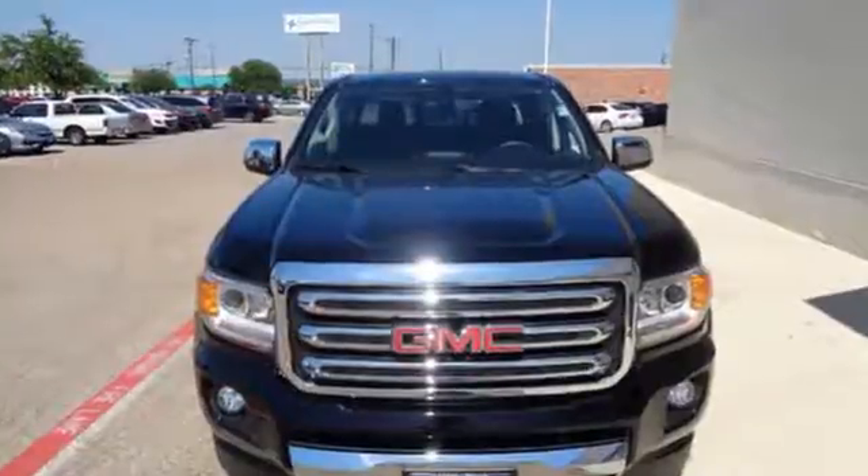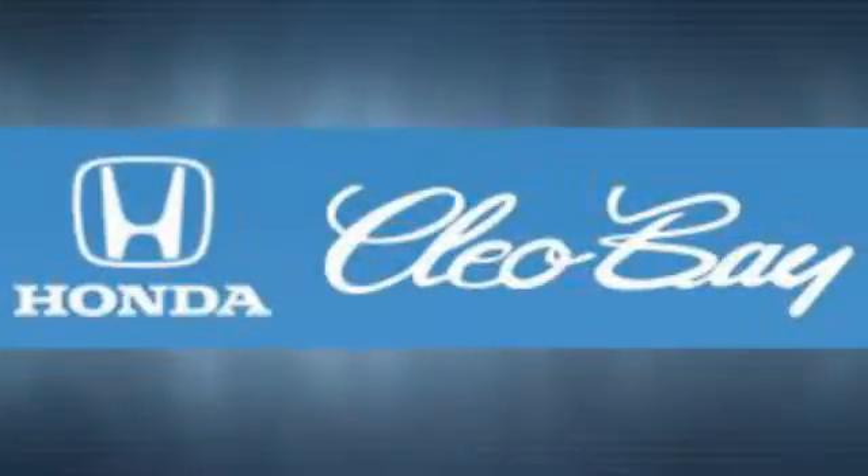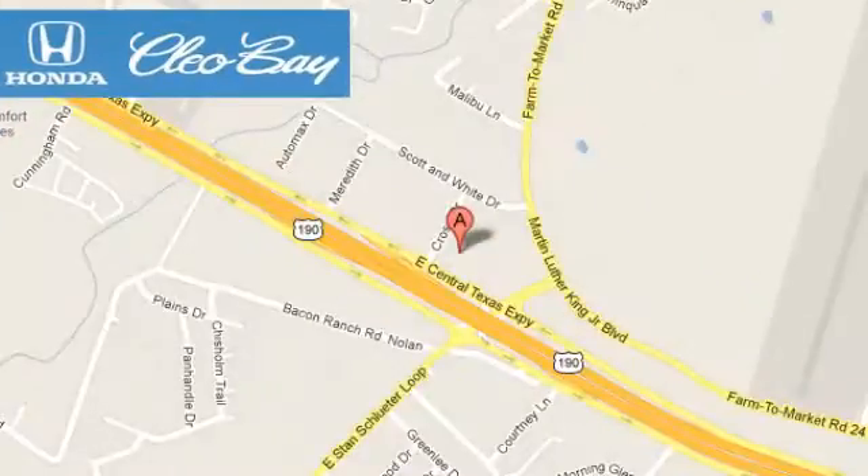Make a smart choice and put the 2016 GMC Canyon to work for you today. Clio Bay Honda is one of the premier Honda dealers, conveniently located at 3907 East Sentex Expressway in Killeen, Texas.